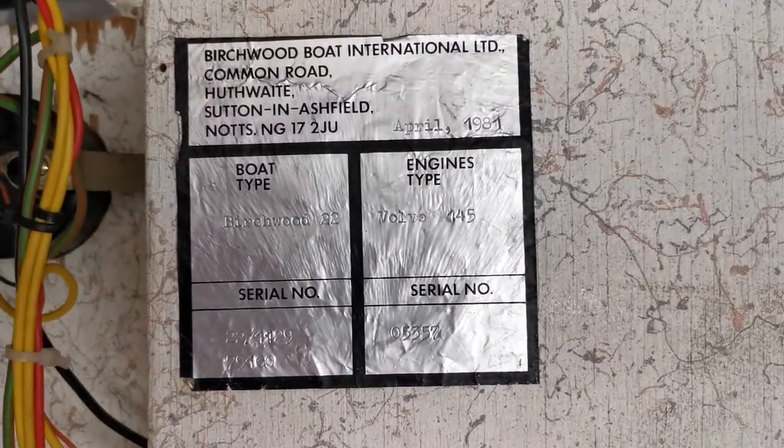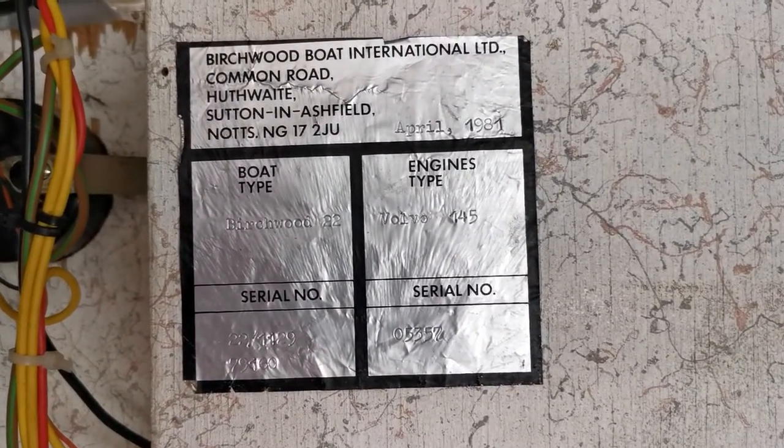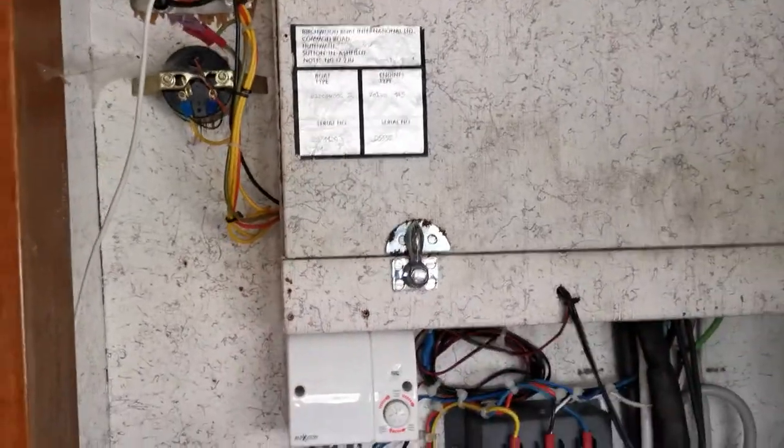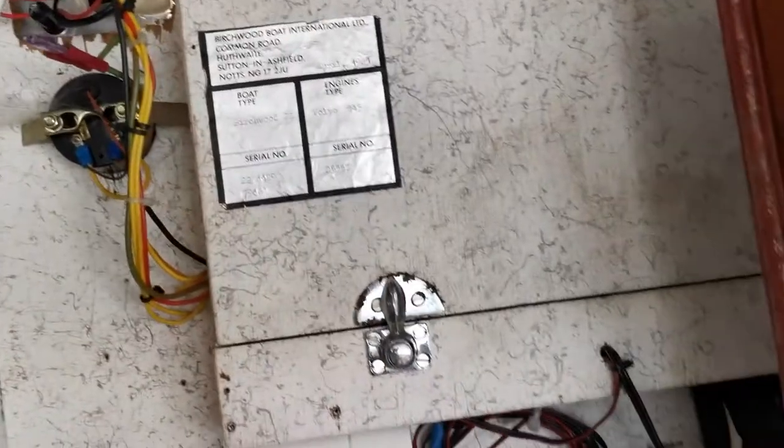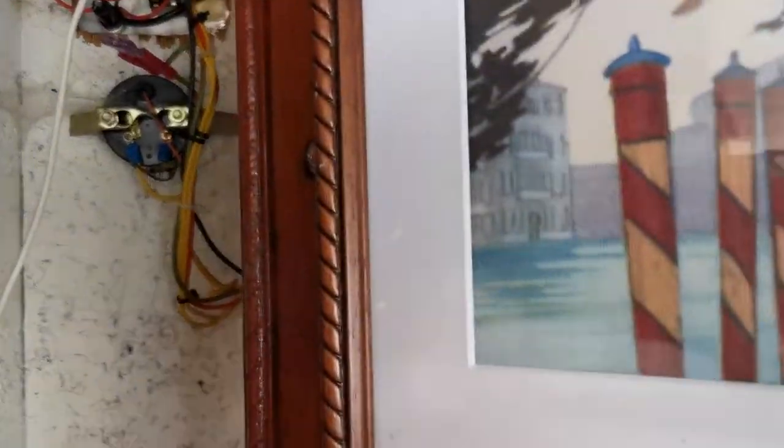Rather unusually, a builder's sticker, which you don't often see on these older Birchwoods. And that tells me the year built — April 1981 is the year built.